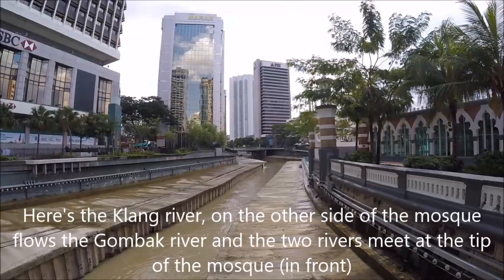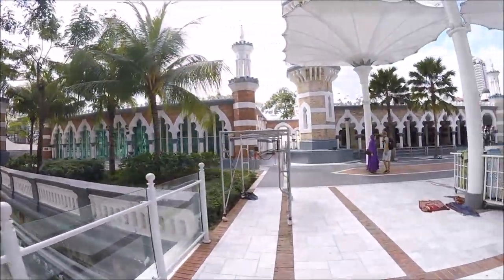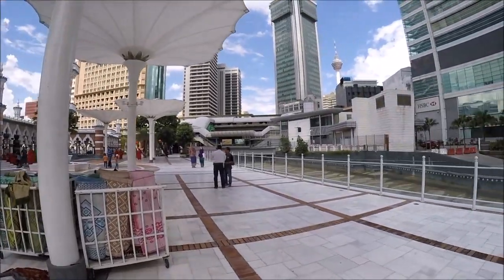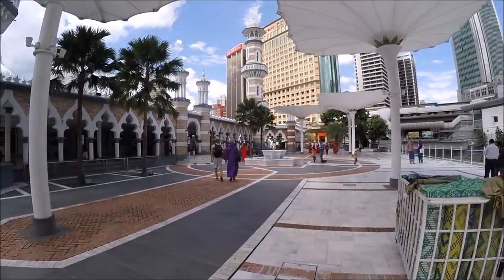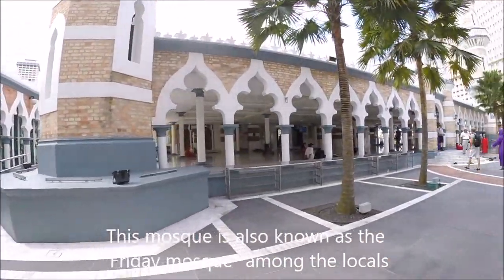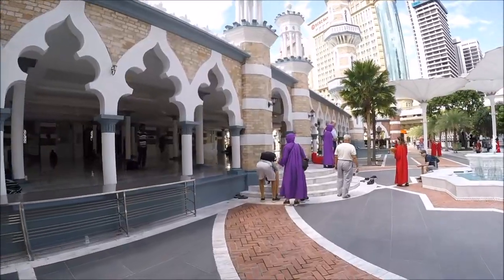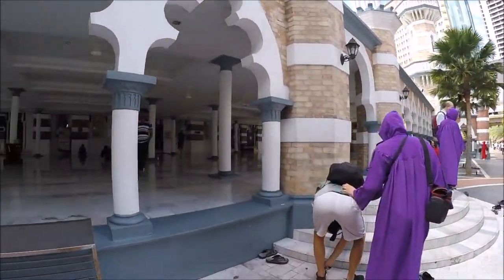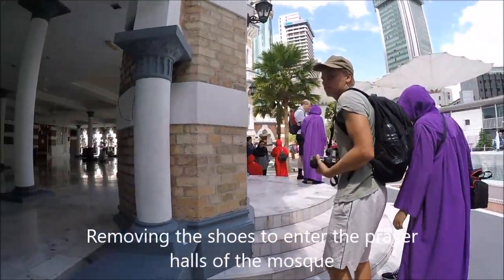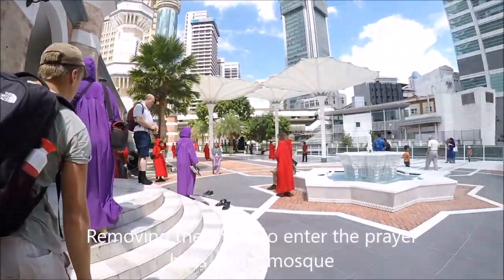Straight ahead is where the two rivers come together — the other river coming from the right. The Klang River and the Gombak River, I think it is. Very nice. I'm not sure if I'm allowed to go inside — I think I can if I just take off my shoes.